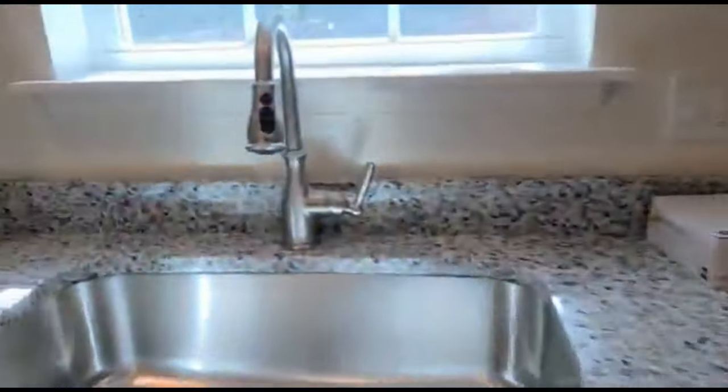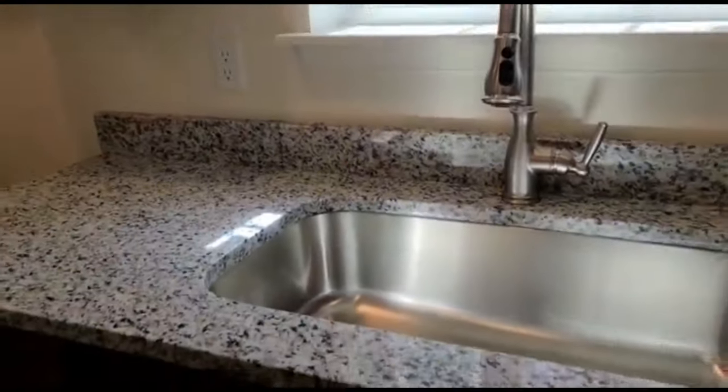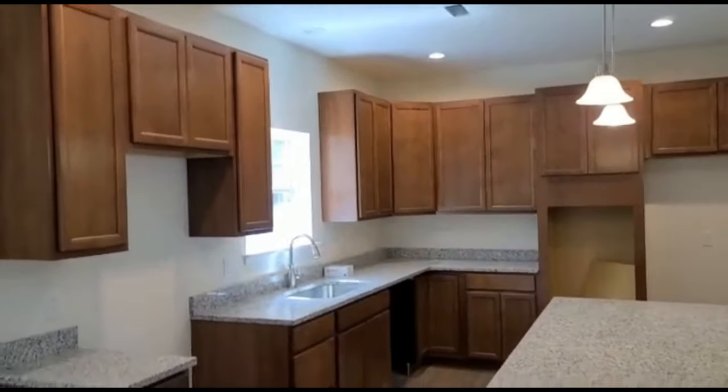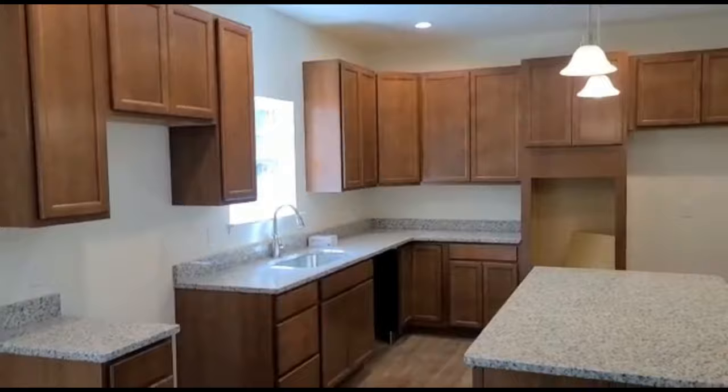Before I leave the kitchen, I wanted to show you guys the sink. I know that's an important factor for some people. This is like a final view of the kitchen — I love the size, I love the ceiling height. It's like perfect for me.